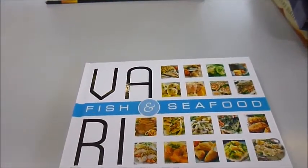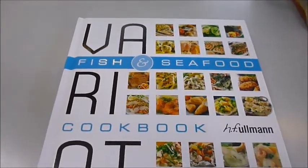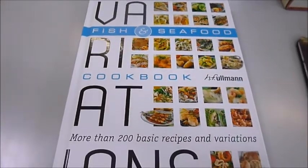The £9.99 book called Variations Cookbook Fish and Seafood is only £5 through bibliophilebook.com.